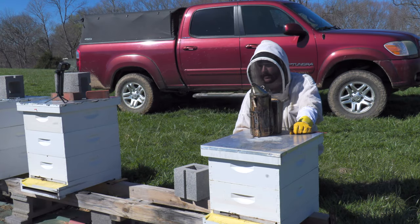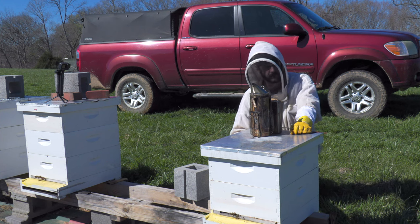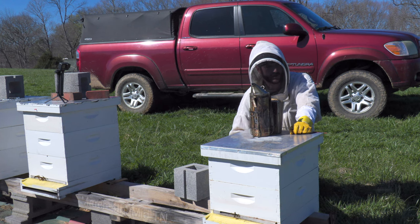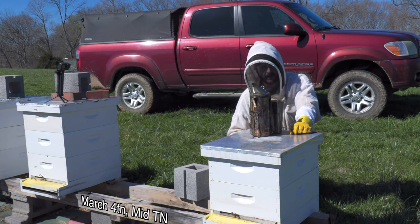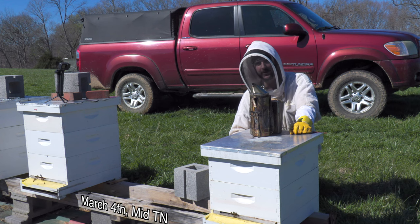Hey guys, Nathan, Duck River Honey, and I'm going through my hives today doing inspections and just doing the needful on all of them. I've made it through about half my hives so far, and I've got to say that I'm pleased — I'm sort of surprised. It's almost hard for me to say that, but I think they're on track.